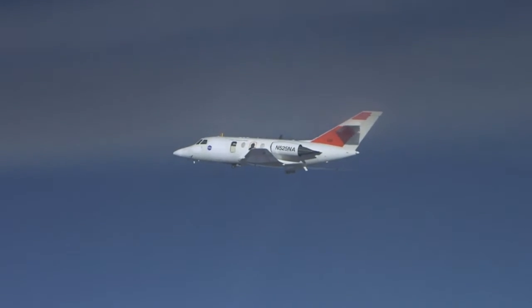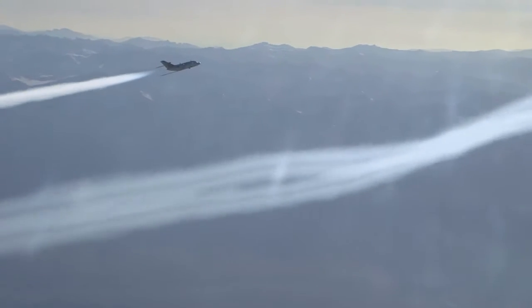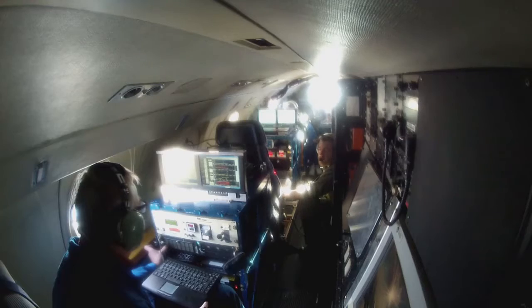That's both an economic and an environmental benefit. The findings were based on data from the Alternative Fuel Effects on Contrails and Cruise Emissions Study, or ACCESS.